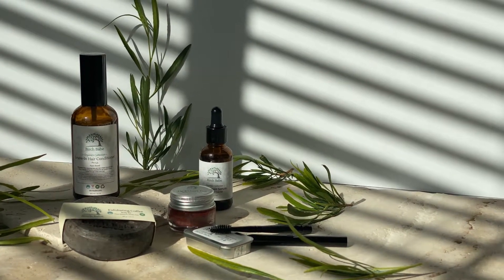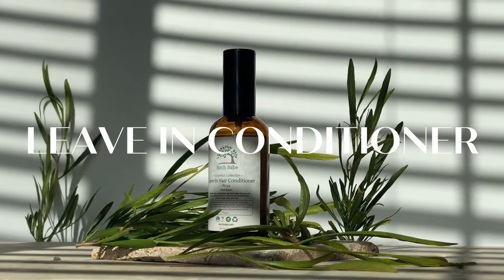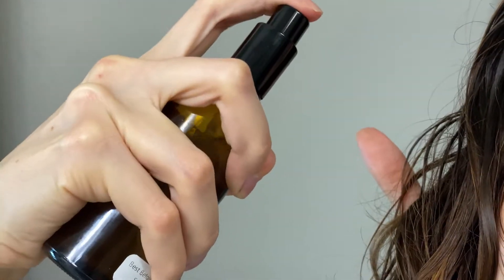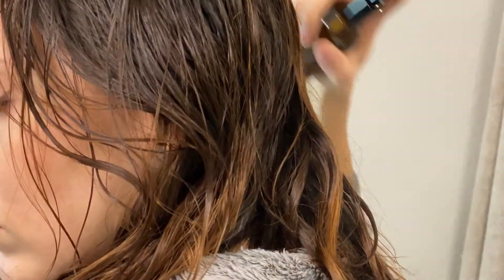The leave-in conditioner is made with rose water, witch hazel, apple cider vinegar, and a few oils like rosemary and tea tree oil. This product makes my hair super soft and shiny. I do a few sprays per handful of hair, plus I add a few at the top every time I shower, and that has been helping my hair feel and look healthier.